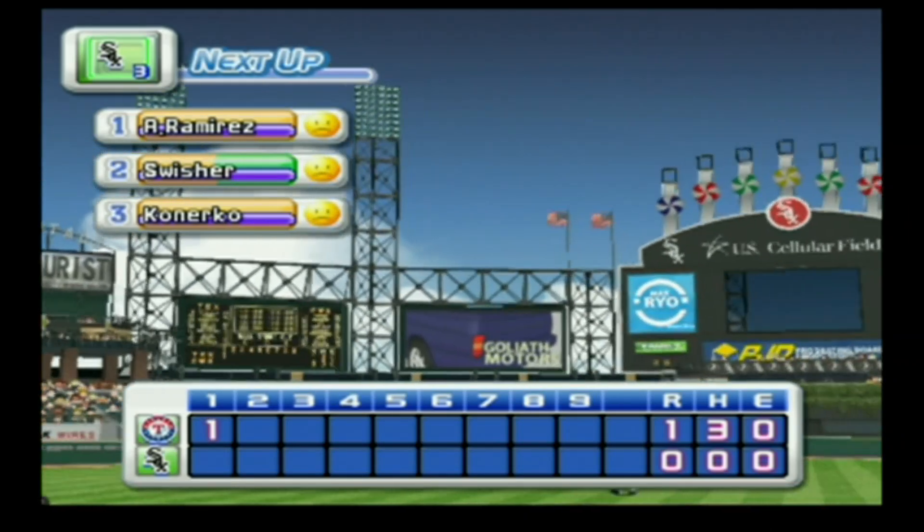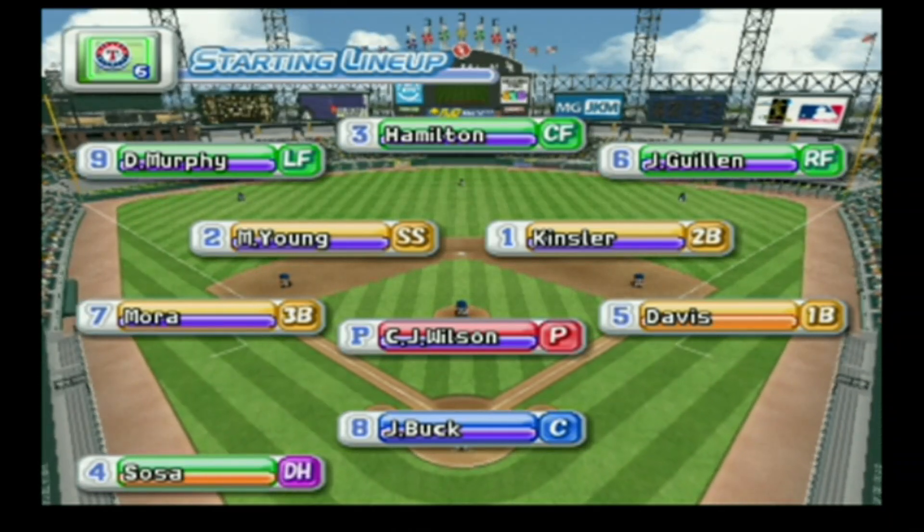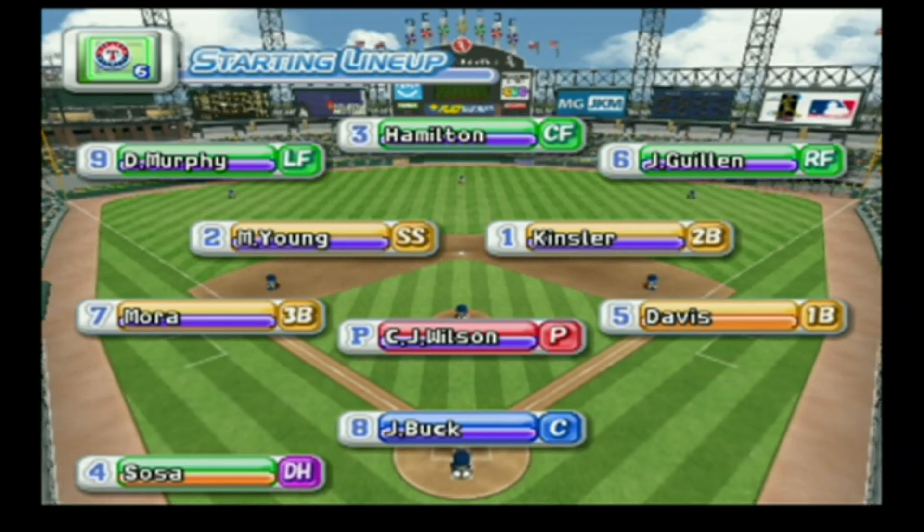We enter the bottom of the first inning — the Rangers one, the White Sox zero. Here's the starting lineup for the Rangers. Starting for the Rangers is CJ Wilson.